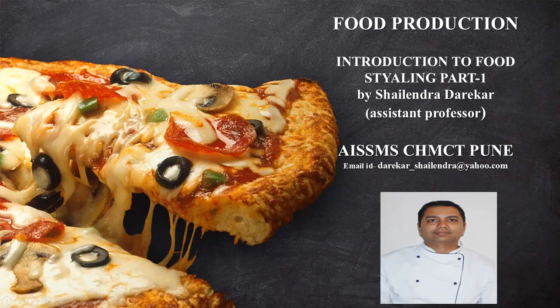Hello everyone, this is Chef Shalendra Darekhar from SSMS College of Hotel Management, Pune, Assistant Professor.